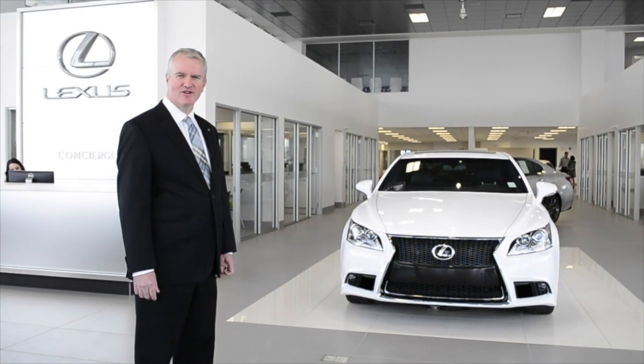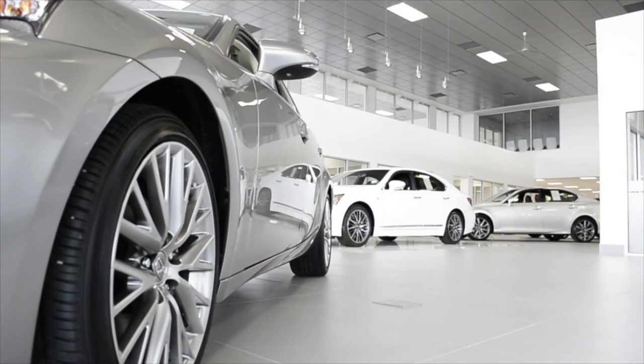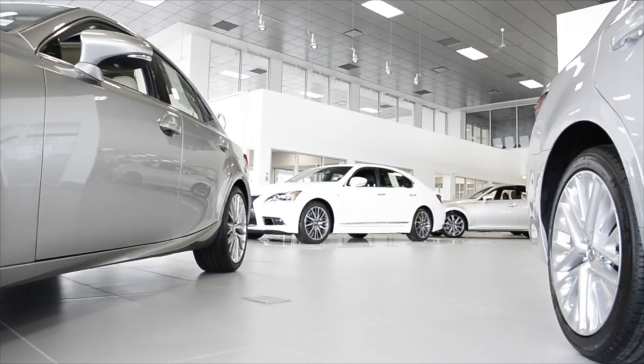Hi, welcome to Lexus of Earl Oak. My name is Todd Richardson. I'd love to take you for a tour. We're very proud of our new dealership. You'll love our state-of-the-art facility.